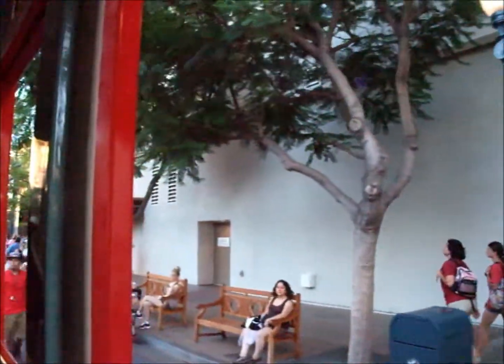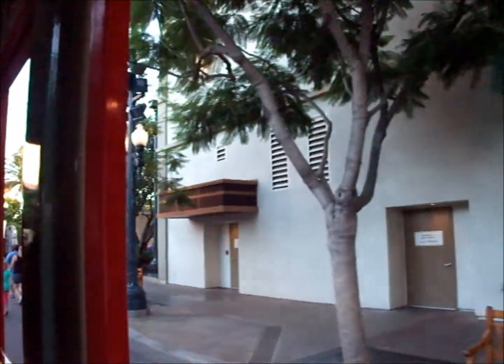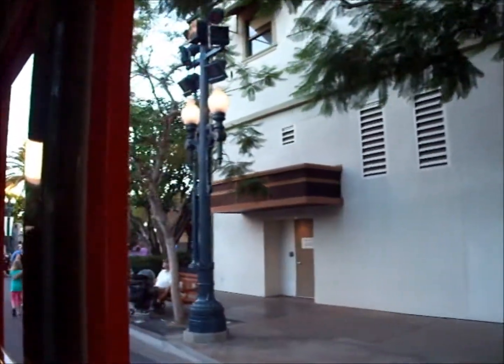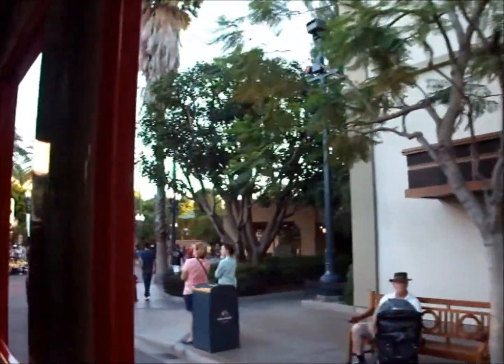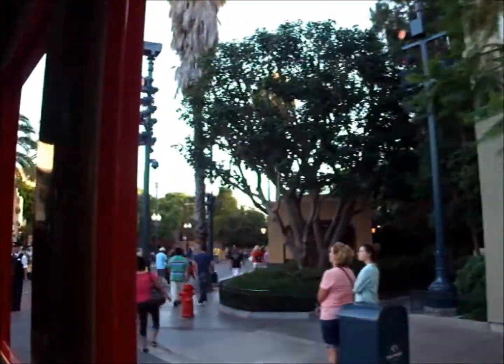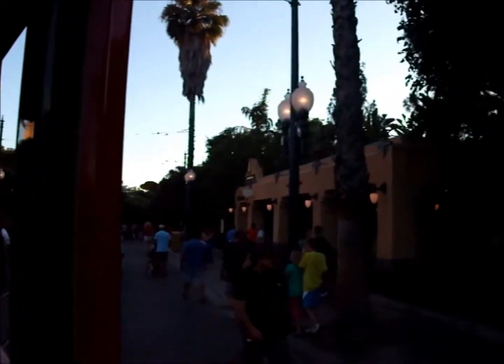We're moving down towards the Hollywood Tower Hotel. The Hollywood Tower Hotel opened its doors in 1929 and immediately became the home away from home for many Hollywood stars and starlets. Rooms are no longer available in this hotel, and there are even rumors that strange things have been happening inside — but we'll leave that for you to discover.